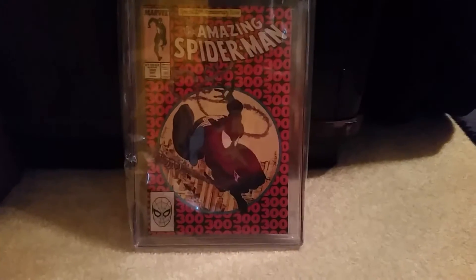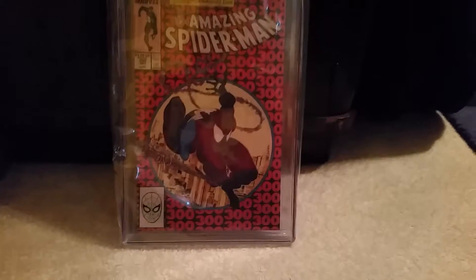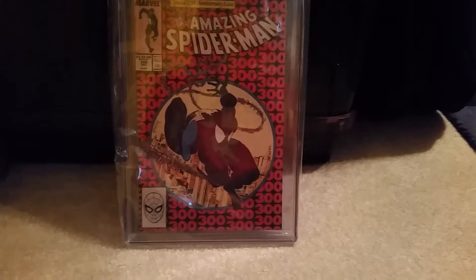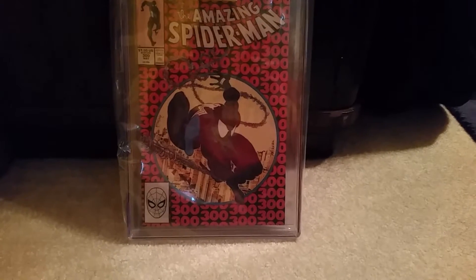Hello YouTube viewers and comic book fans, this is Iron Spider-Man coming at you with another comic book video. This should be a short video — I only have one book to display, and as you can see it's Amazing Spider-Man 300, the first appearance of Venom. I just got it back today from CGC.